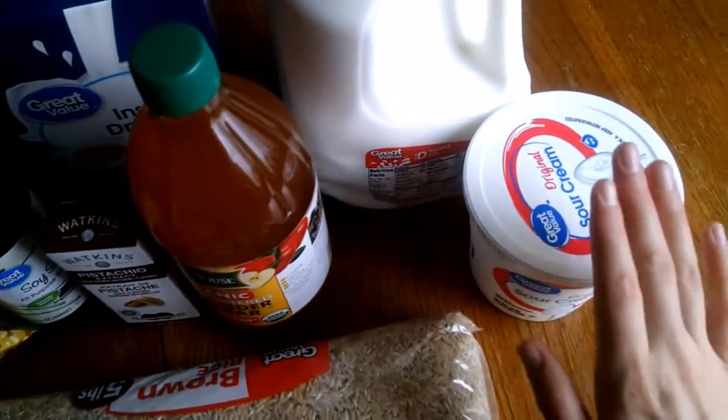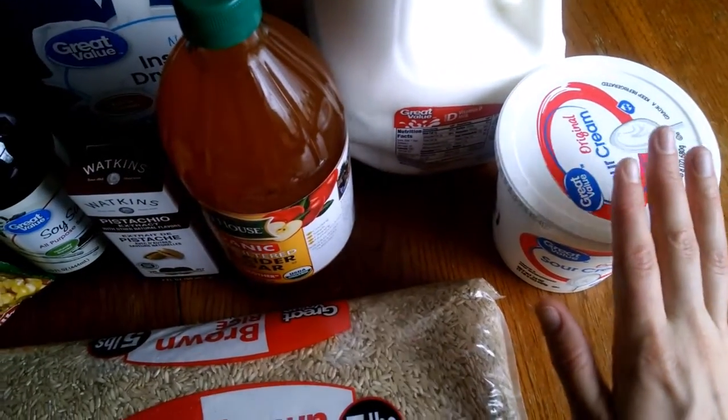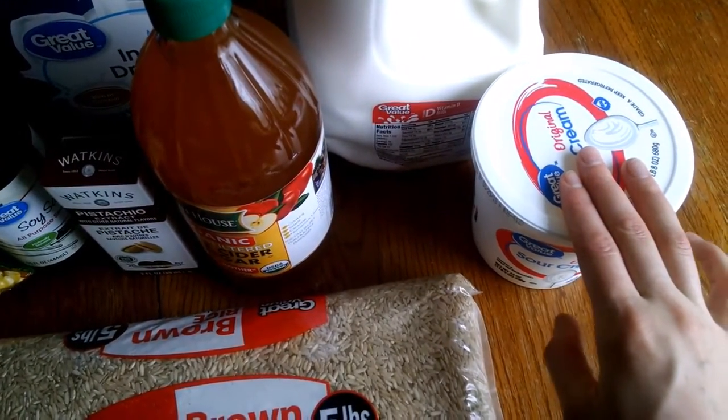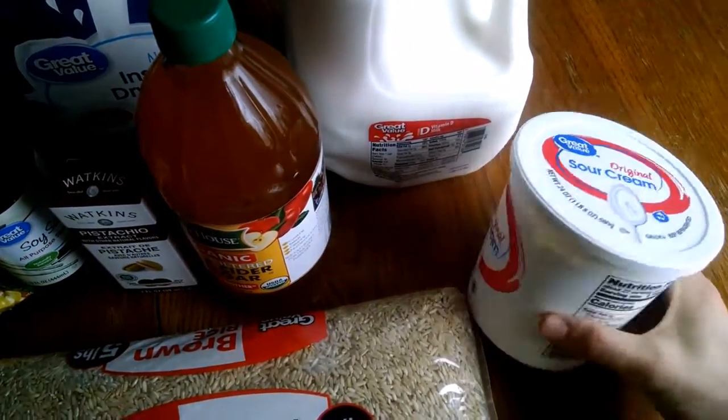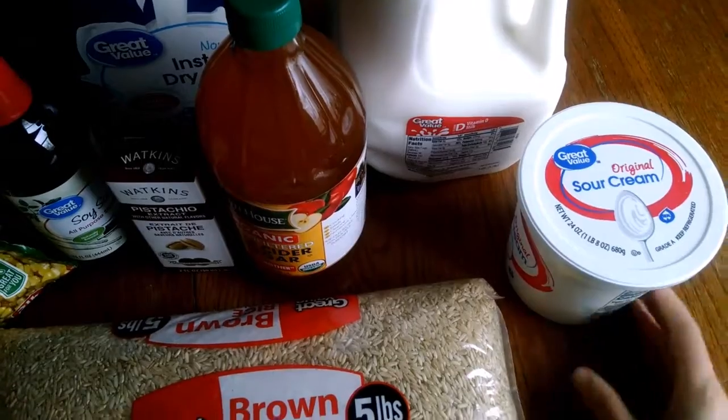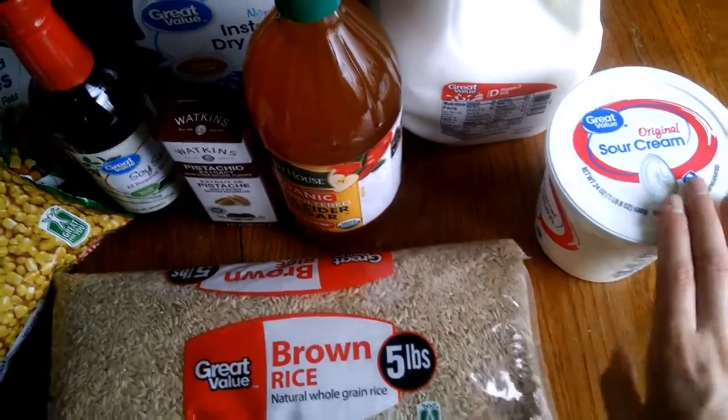So we'll start over here. This was $1.58, and it's one and a half pounds, which is a great deal. Aldi has actually the same price. So I got some sour cream.